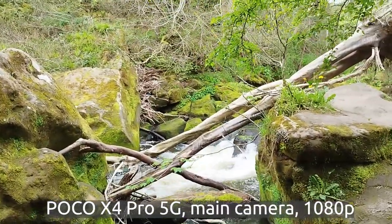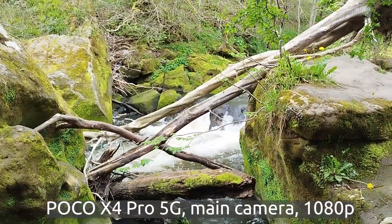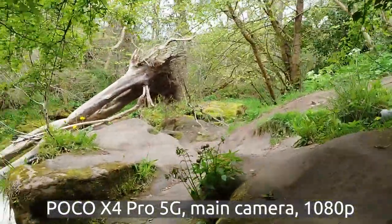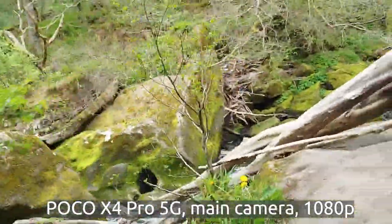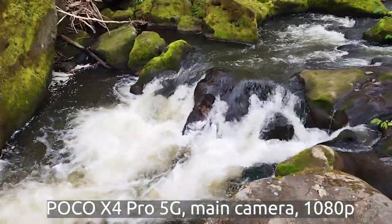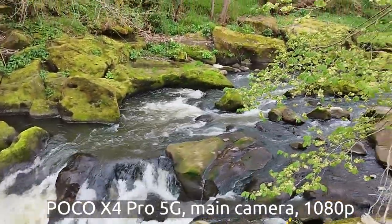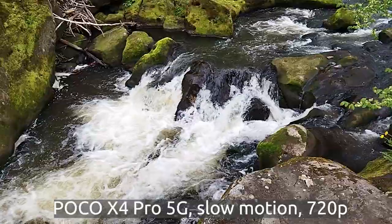I'm risking my life here for you. So if you're enjoying this vlog content as a camera test, do let us know in the comments below. Let's go up. And we're just above the waterfall — it's worth trying.